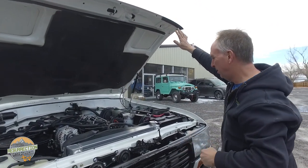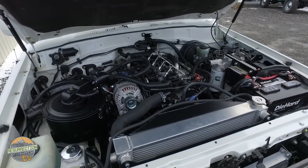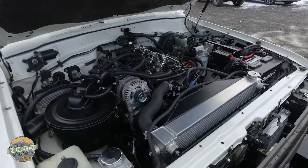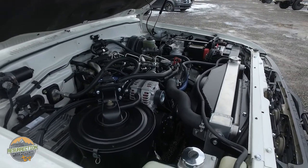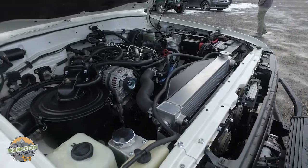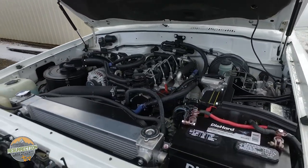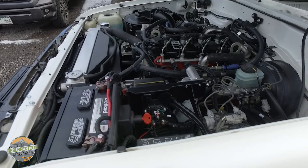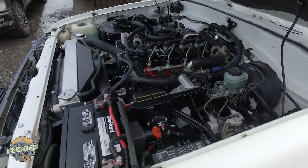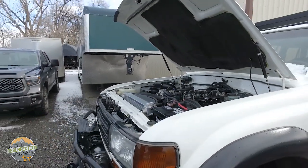The Cummins fits so nicely it almost looks OEM in there. We use the original air cleaner assembly to give it a nice OEM look. It's got a mechanical fan to keep the engine cool, a great big radiator and intercooler. This is a built 80 series - it's got roof rack, bumpers, and a lift. You might think this little engine won't motivate it, but it actually does really really well.